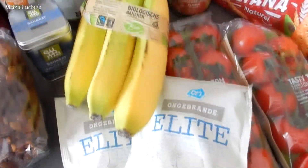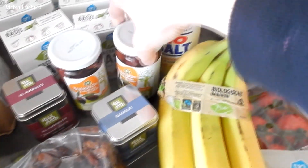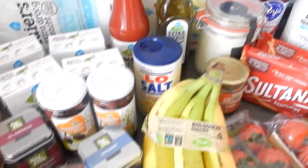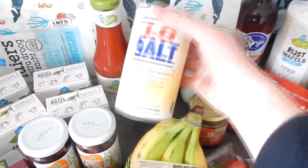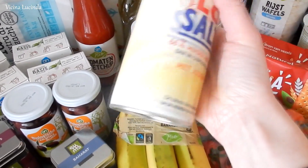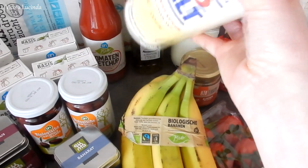Then here we have raisins, some nuts and bananas. Here are some kalamata olives, and they will go into a Greek salad. This is the salt we usually buy.